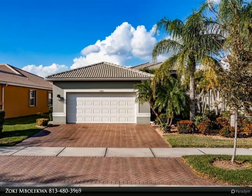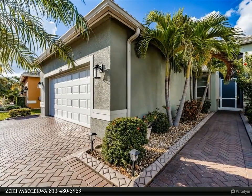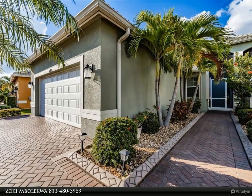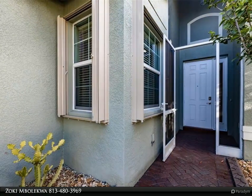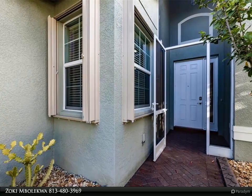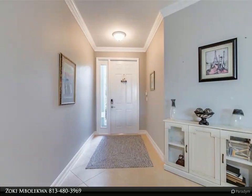The main areas feature 18x18 porcelain tile on the diagonal, capped by five-inch baseboards and seven-inch crown molding. The 16'x24' expansive great room anchors the open floor plan, has recessed lights, a ceiling fan, and a view through the twin sliding windows to the screened-in lanai.